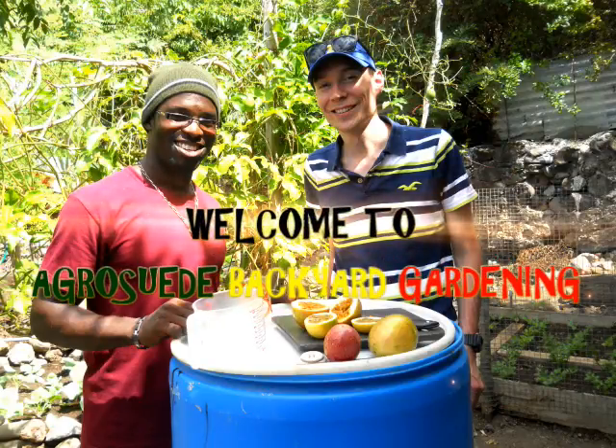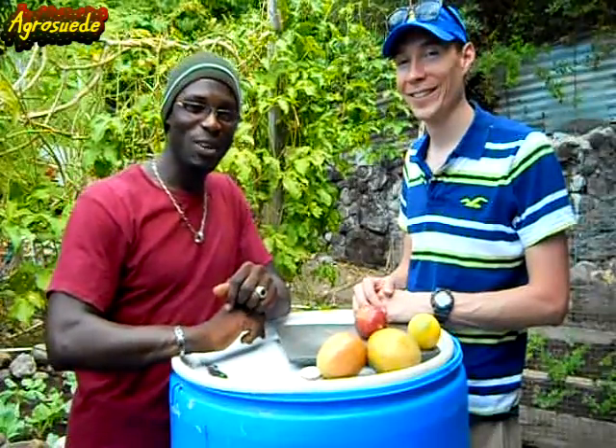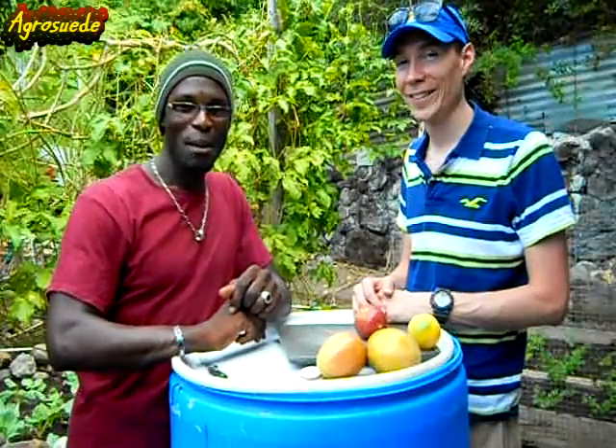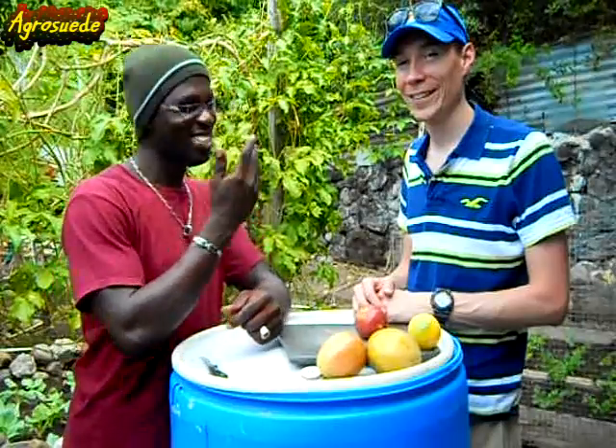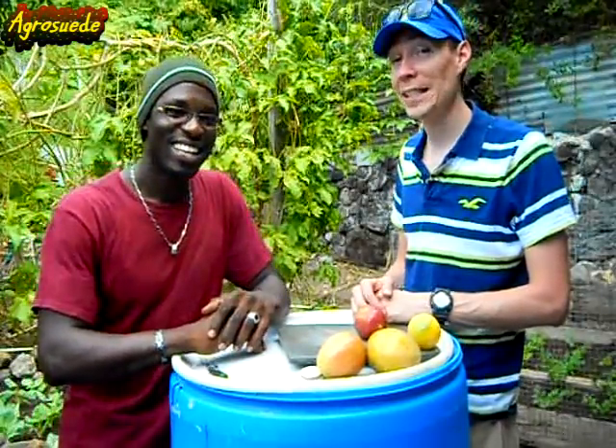Happy Valentine's 2015 from AgroSwade Backyard Garden! Welcome everyone to AgroSwade Backyard Garden with me, Mitchell Jr. Swade, and Sean Murphy from Washington DC.